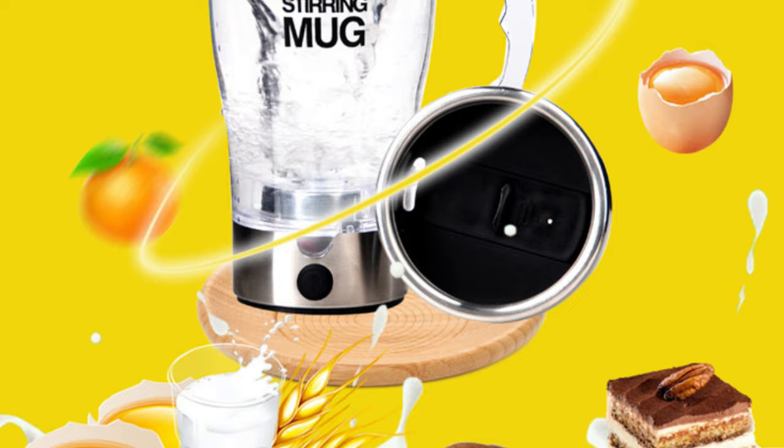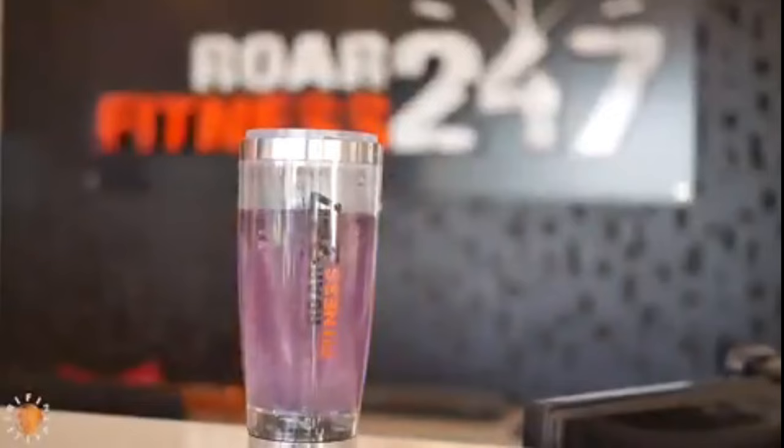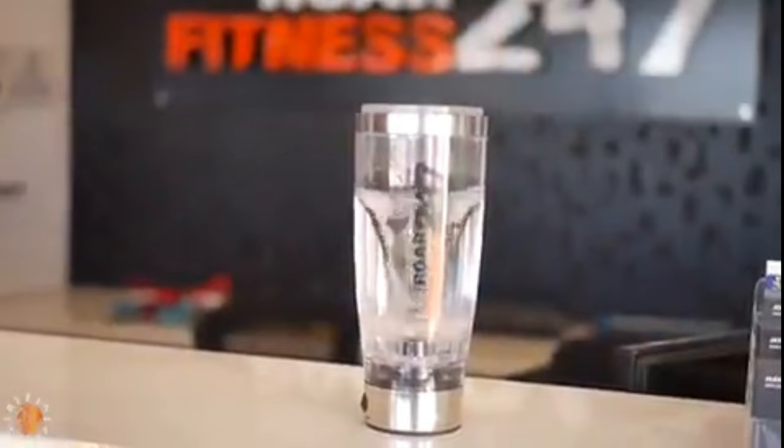The durable stainless steel double-insulated self-stirring mug holds 350ml and is suitable for beer, coffee, fruit juice, milk, and water. It is ideal for use at the bar, camping, home, parties, and traveling. Electric and double-insulated, it makes the best gift for friends, family, and yourself.